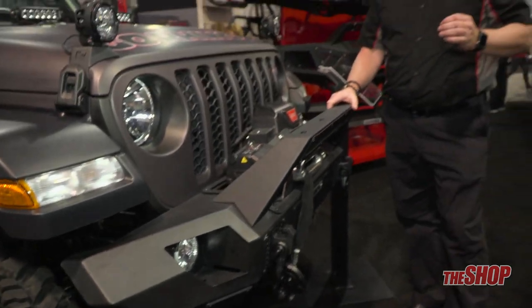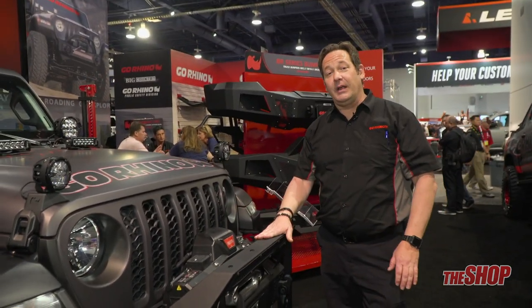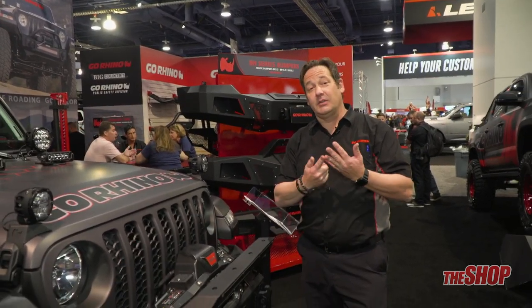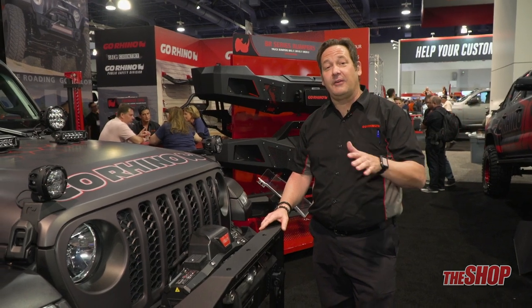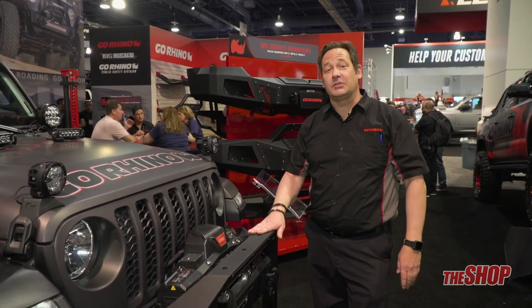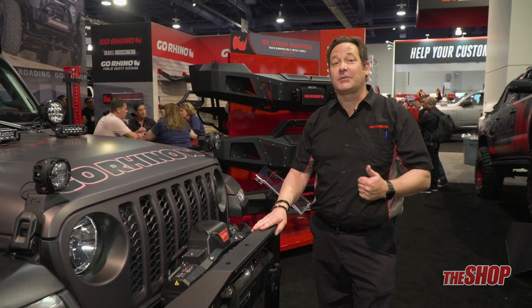The great news with Go Rhino is that this one bumper — the Trail Line — actually fits the JK, the JL, and the JT (the Gladiator). So as a shop, if you bring one of these into stock, you've got three platforms that the Trail Line will fit. That's a big plus.